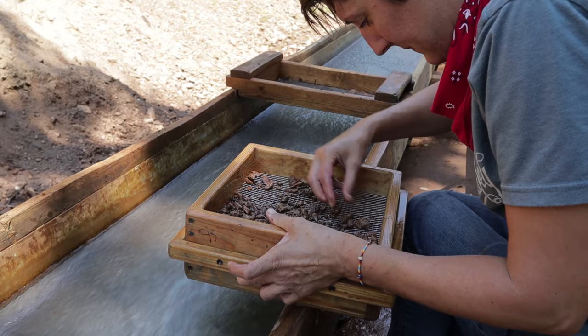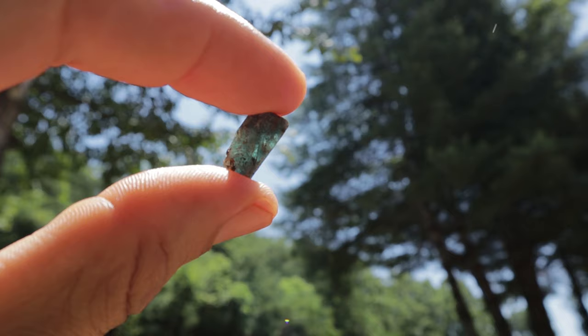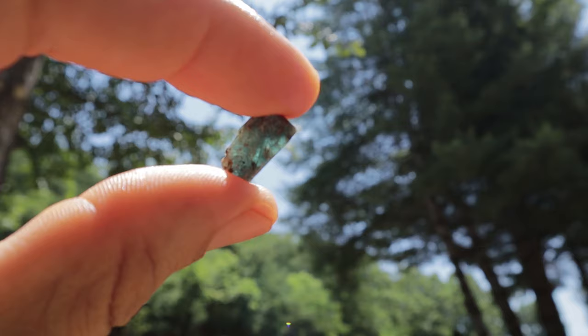I have something amazing to share right here — check out that piece of gemmy kyanite. Amazing blue kyanite! I'm so excited about that find.